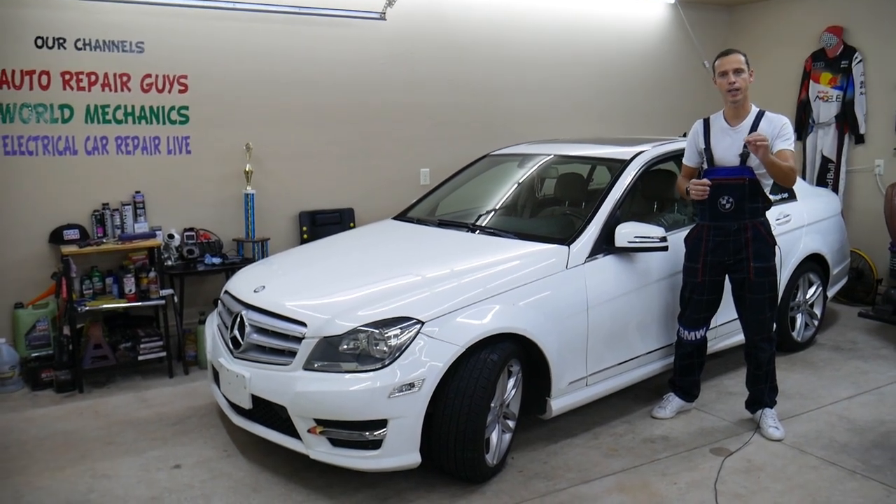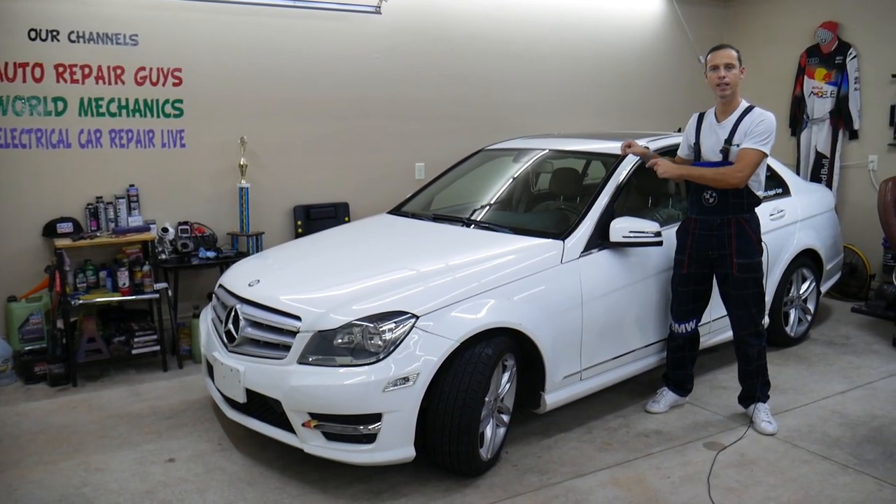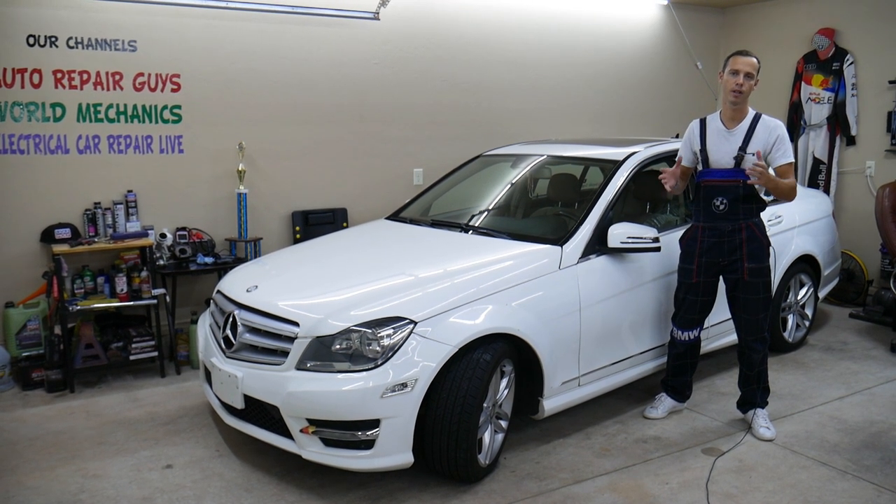Make sure you watch till the end. Always perform the carat services before resetting the service indicator. Stay with us, we'll explain what it means.